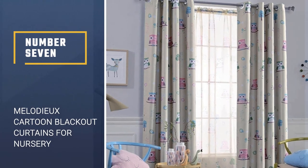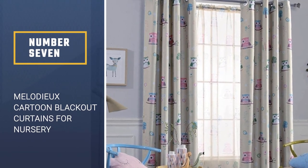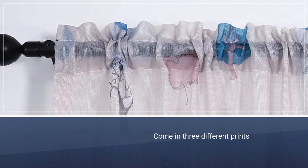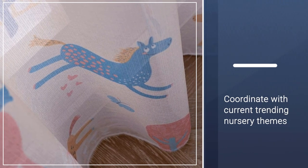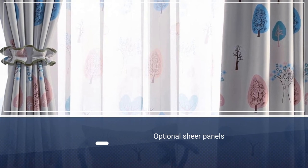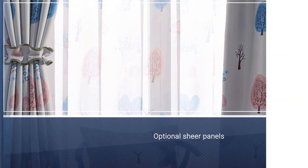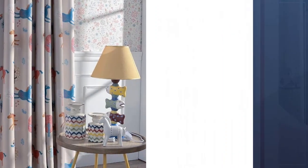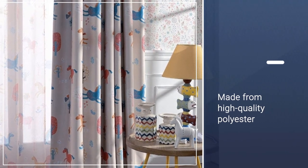Number 7: Melodyear Cartoon Owl Room Darkening Blackout Curtains for Nursery. If themes are what you're looking for, these Melodyear curtains come in three different prints: colorful owls, ponies, or trees. All of the prints can coordinate with current trending nursery themes. What's especially great are the optional sheer panels you can purchase separately to give your nursery a polished, put-together look even when you don't need to block the light. The silver lining also reflects heat to keep your electric bill down.